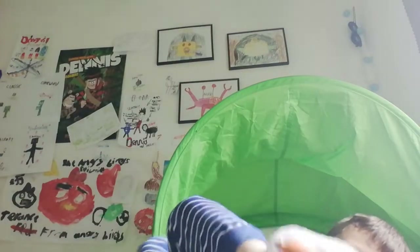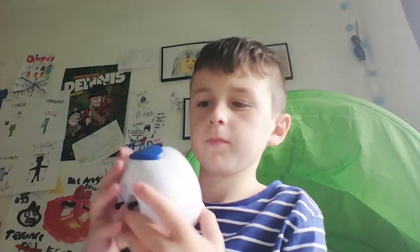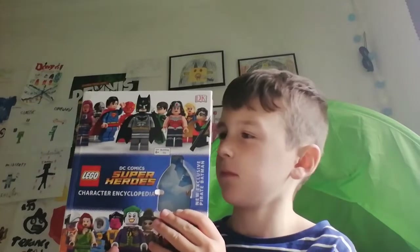I've got monster slippers! And look, I've got an alarm clock. We've got other stuff as well — look, we've got a DC character encyclopedia. I think I might have shown this in my activity video, yeah pretty sure.